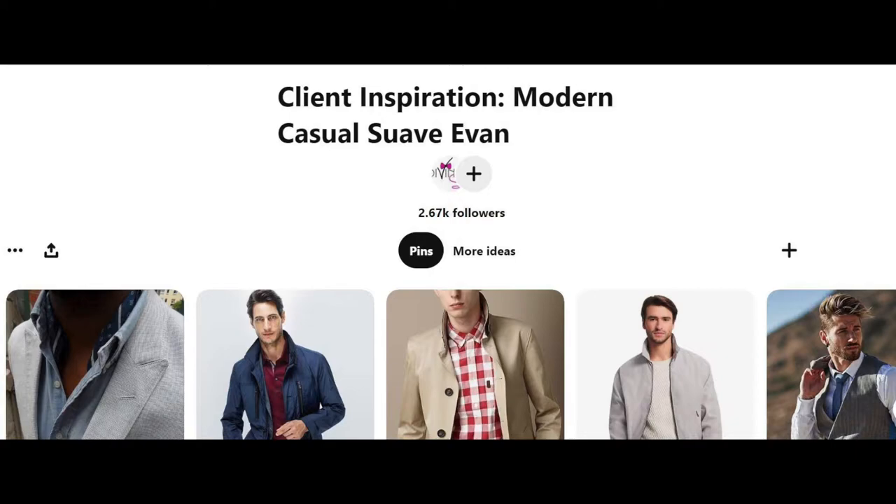Next, we create outfit and mood boards with clients, where we can either do this ourselves or you can give feedback to us about different outfits that we think would work well for your personal style and your lifestyle.